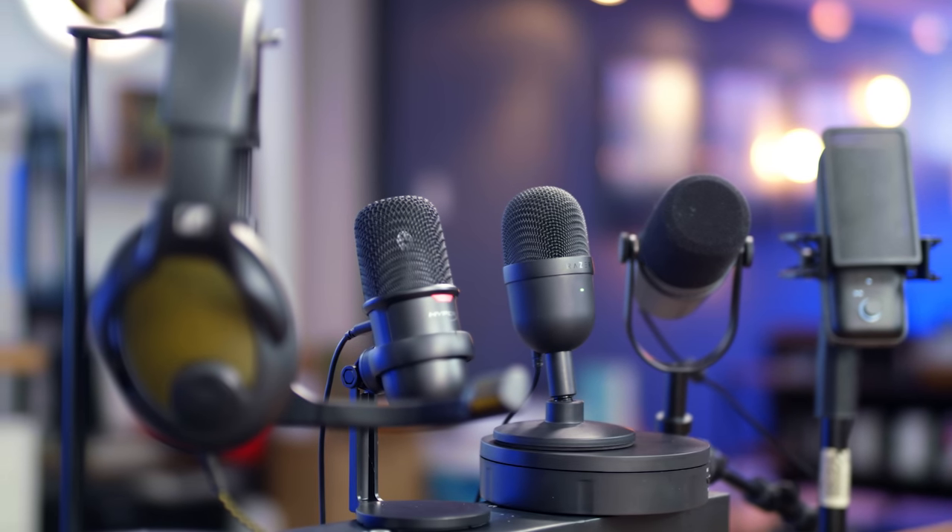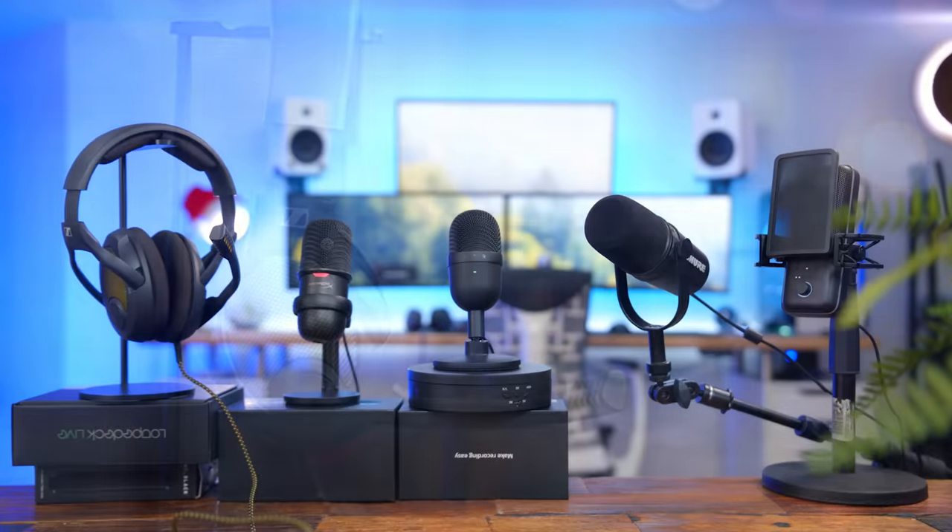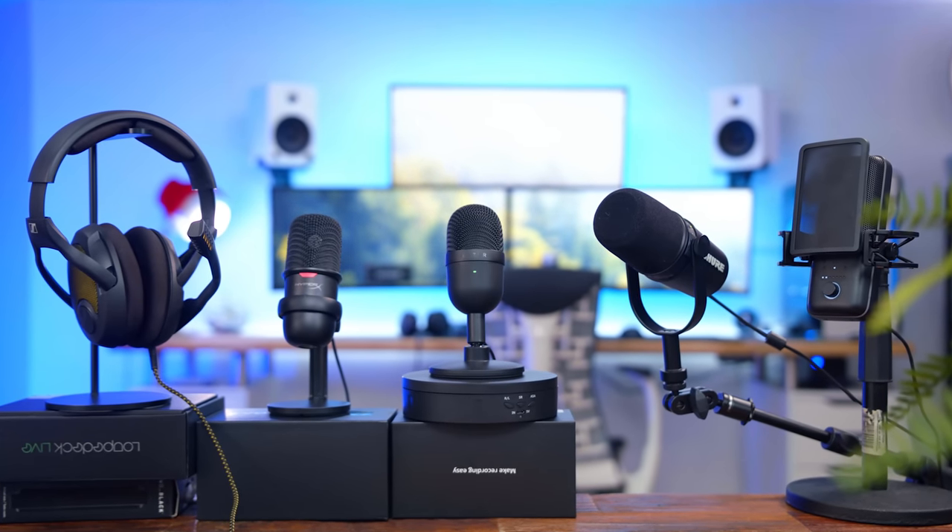What's up guys, I'm RandomFrankP and today we're continuing our Top 5 Peripheral Series of the Year with the Top 5 Gaming and Streaming Microphones from 2020. To make it interesting, we're going to break it up into three different categories: the best microphone on a gaming headset, the budget category, and the more expensive options. All five in terms of microphone quality sound really, really good. I'll have it all listed for you in the description down below.